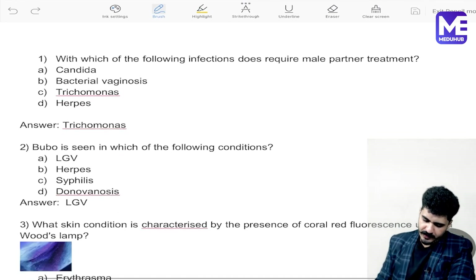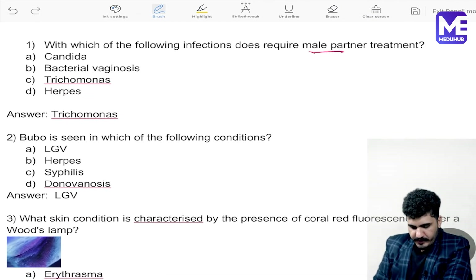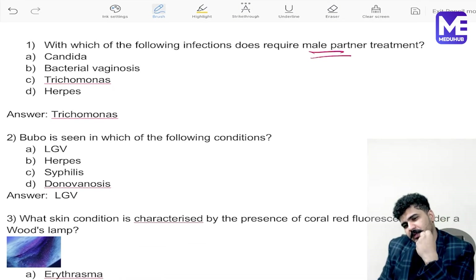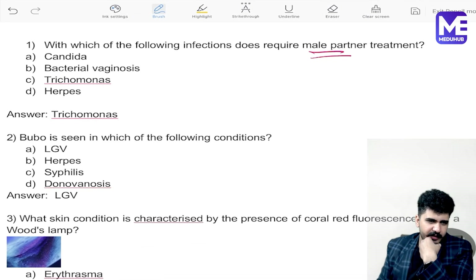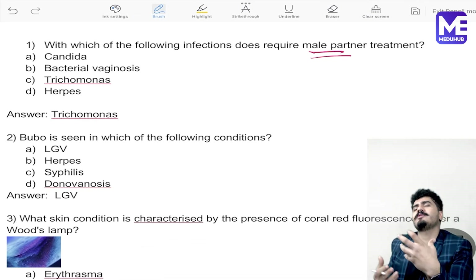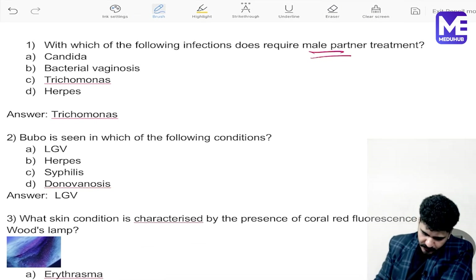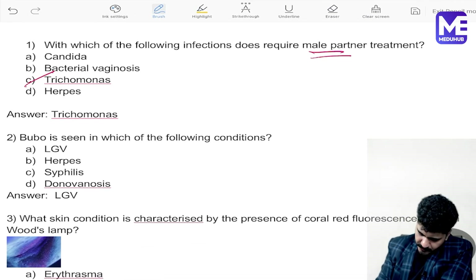Question number one: which of the following infections requires male partner treatment? The keyword here is 'male partner treatment.' Two or three names might be coming to your brain right now. In a multiple choice question, if something is not clicking, you have to choose the best answer. The answer here is Trichomonas.